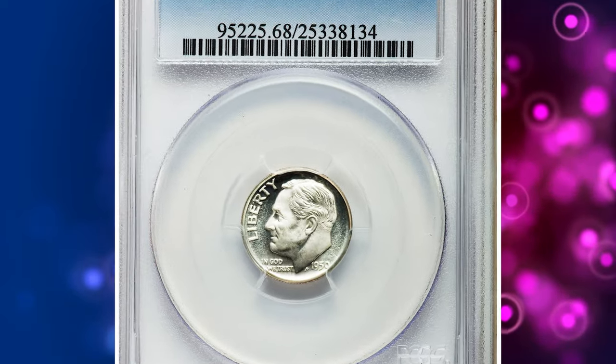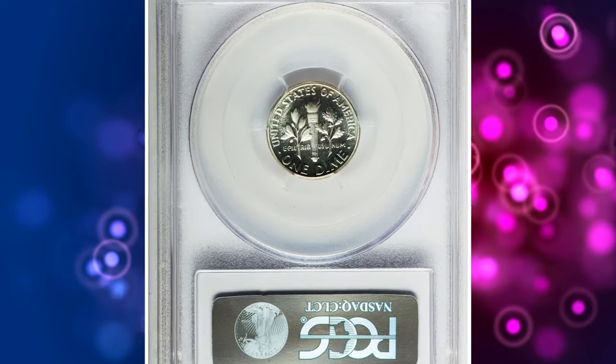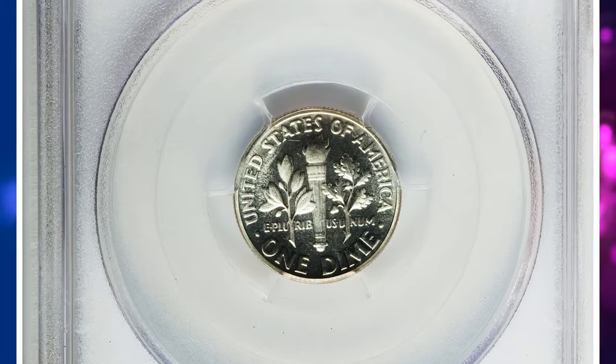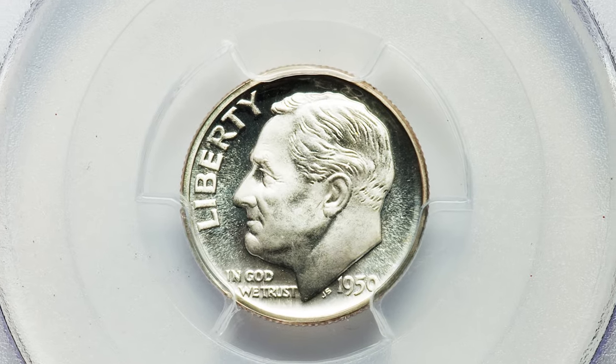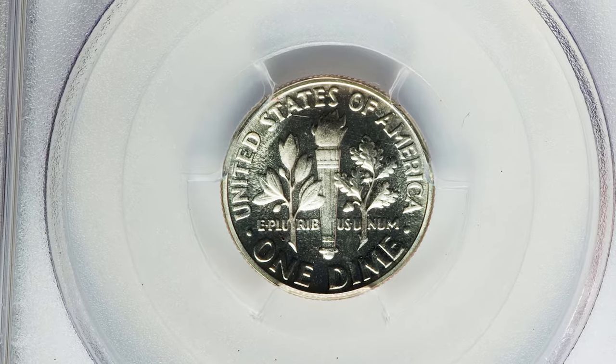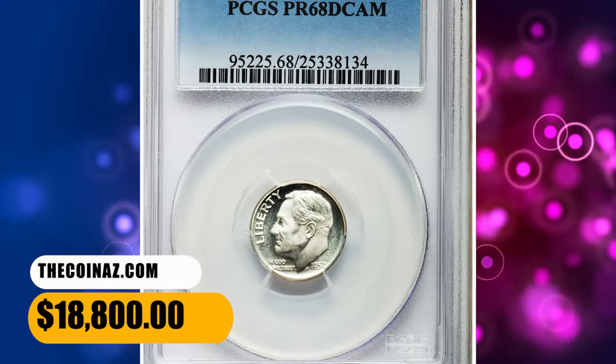Number 3. This is a 1950 Roosevelt Dime in PR68 Deep Cameo condition — a marvelously preserved superb gem that exhibits profound contrast between frosted white devices and endlessly reflective fields on each side. Fully struck on every design element, with pristine surfaces that are thoroughly untoned. It was sold for $18,800.